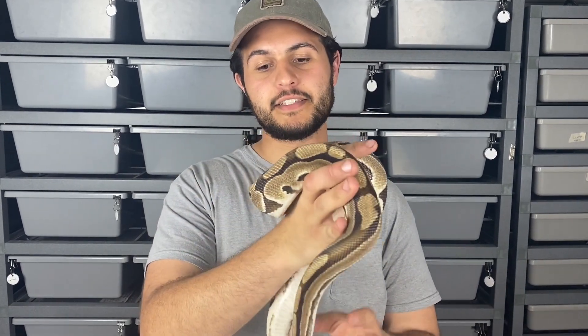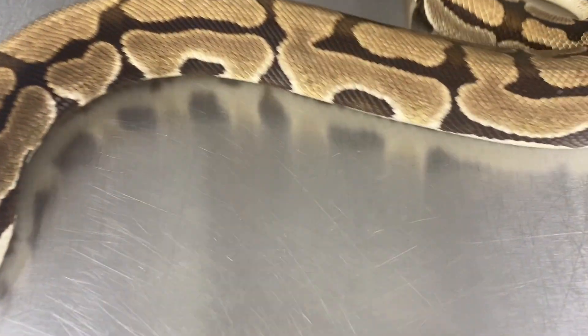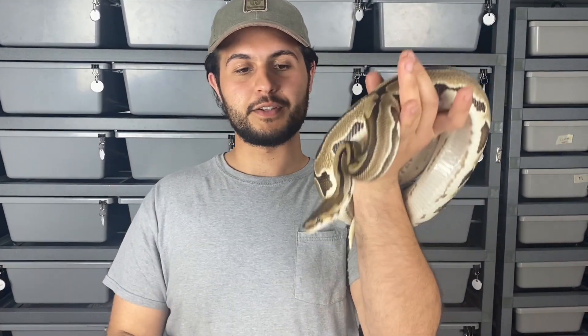Another thing that will impact the pricing of ball pythons is when people hit some really awesome combos or the popularity of a project goes up. Puzzles for example — we have been seeing a steady increase in their prices. This is just due to the Puzzle kind of being untapped and slowly being unveiled with the really cool combos that can come with it, and people are starting to realize that. This guy right here is an adult proven breeder Puzzle — just the base gene, nothing in combo — and the value of this guy is $2,500.